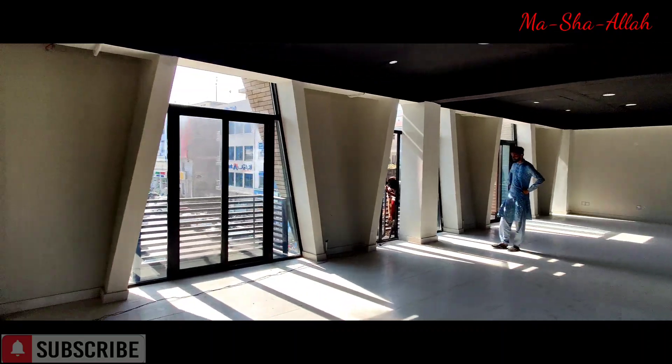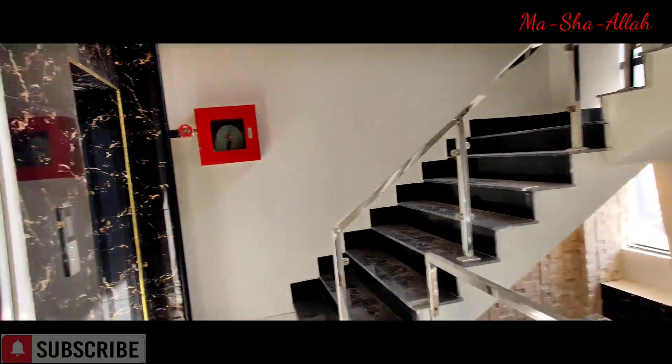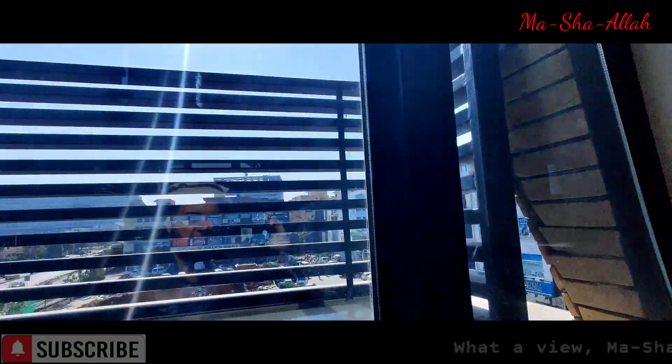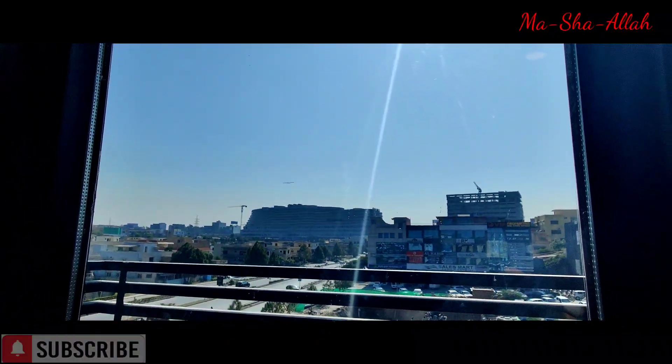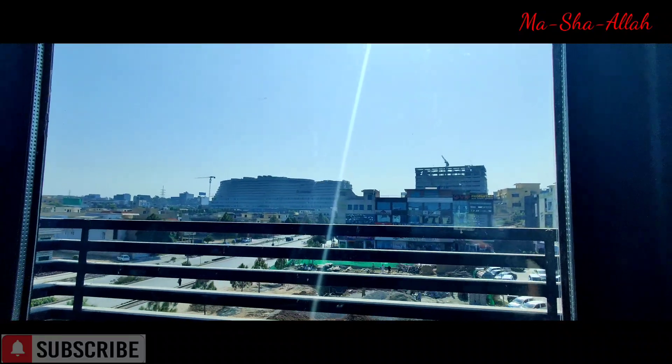Now we'll head off to the next floor, which is again basically a copy of this one. You can see the view from here — that's Giga Mall right there, next to the DHA gate.